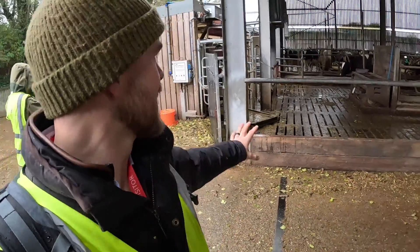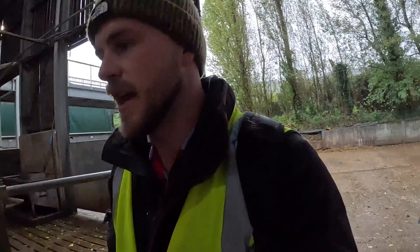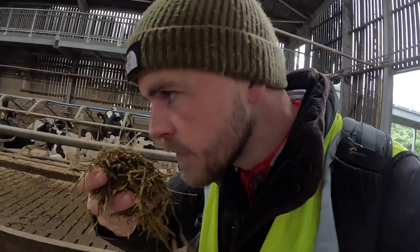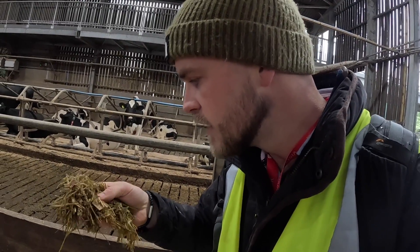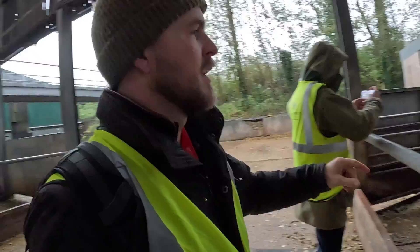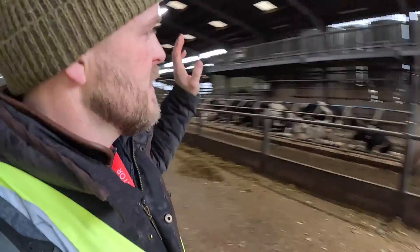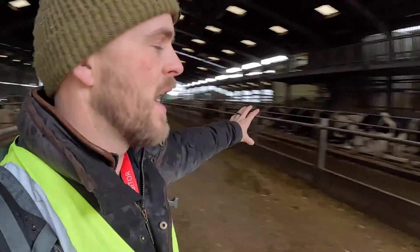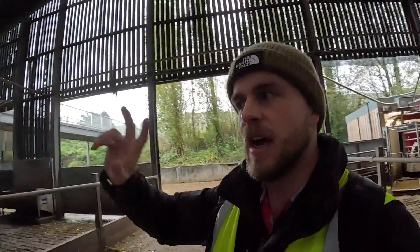We've come down to where the robots are. There's a nice TMR ration in the shed — maize, grass silage, looks like some soya in there, smells lovely. From what I can gather they're running two herds: these guys go through the parlour and these guys go through the robots. Someone was saying they're doing high yielders and low yielders separately, and these guys have got Lely collars on, so there's obviously some kind of crossover somehow.